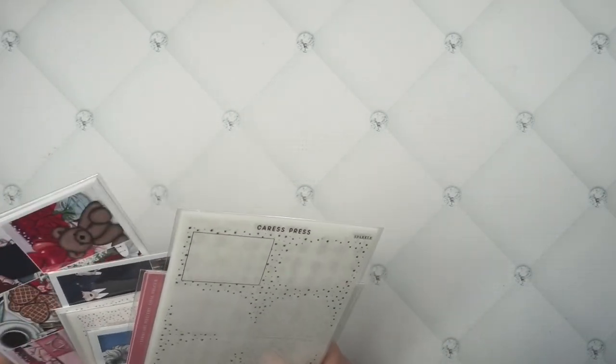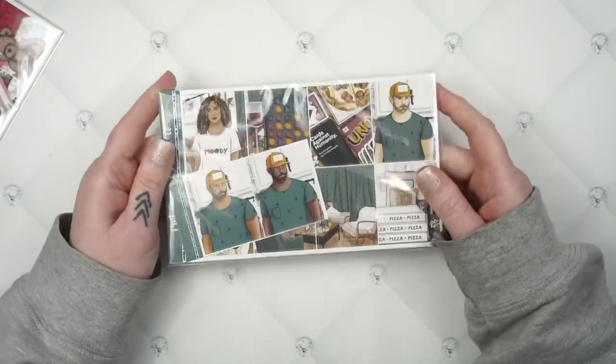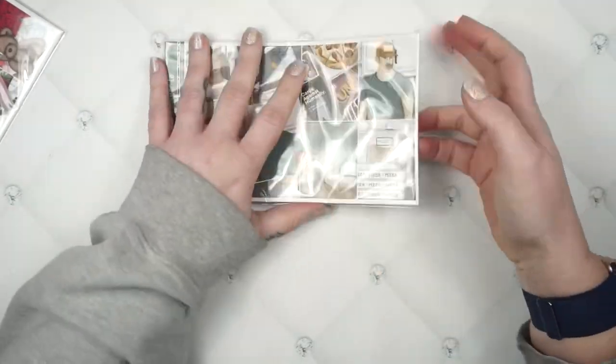Okay guys, I've had some more things come in, so let's go ahead and get to it. I'm trying to separate it all out by shops. Let's go ahead and get into the Pink Diamond Planner Co Cyber Monday mystery for last year — so it is another game night.